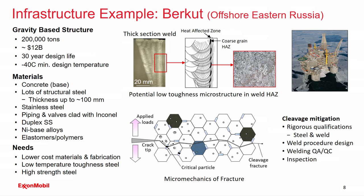The needs here include lower cost materials and fabrication, improved low temperature toughness in steel, and higher strength steels. Better low temperature toughness steel would be very useful in these applications, and with higher strength steels we could reduce the overall weight of the structure, providing additional benefits.